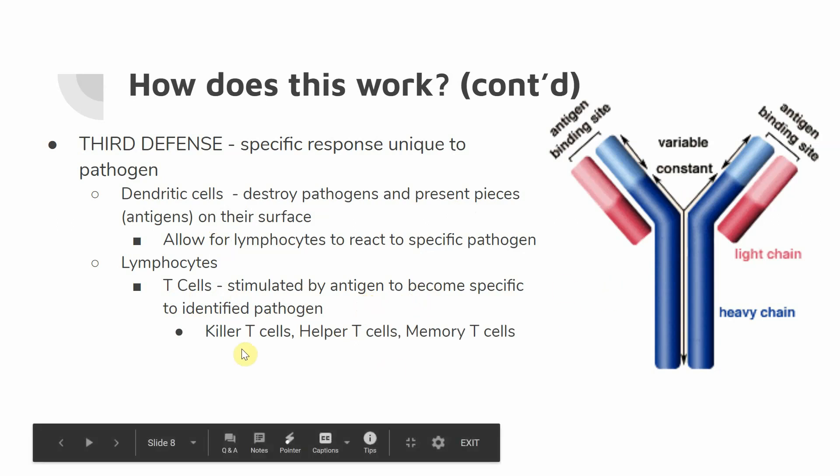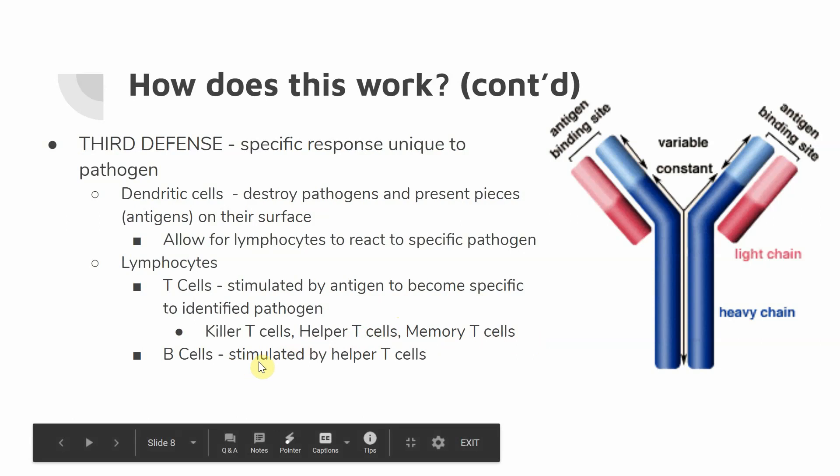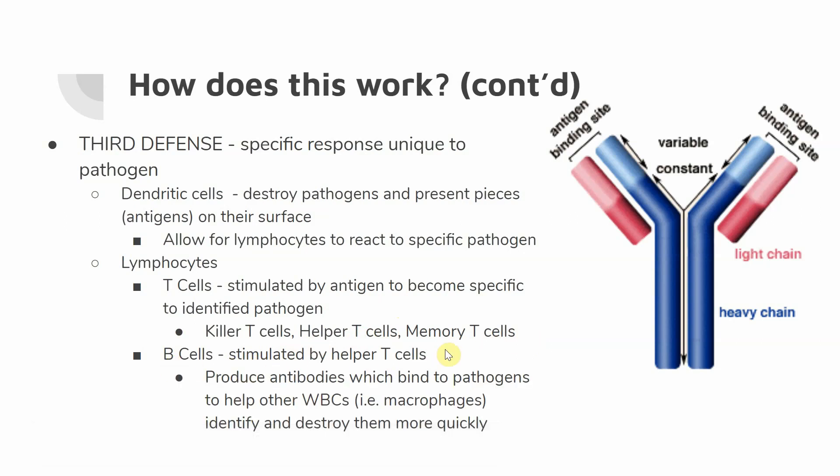There are different types of T cells. We have the killer T cells, which specifically target cells and try to pop their cell membranes. We have the helper T cells and the memory T cells — memory T cells help us to remember pathogens once they come into play. Helper T cells are going to be involved with the other type of lymphocyte we have: our B cells. These helper T cells stimulate the B cells, and the role of B cells is very important — they produce antibodies, which bind to pathogens to help white blood cells such as macrophages identify and destroy them more quickly.